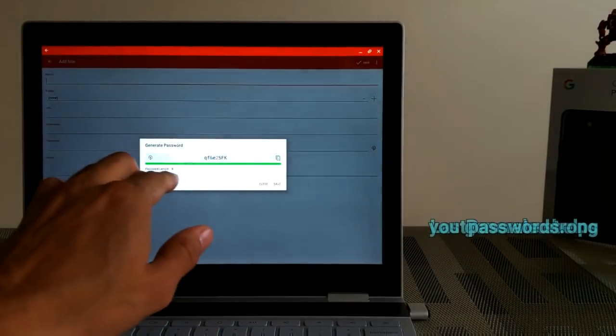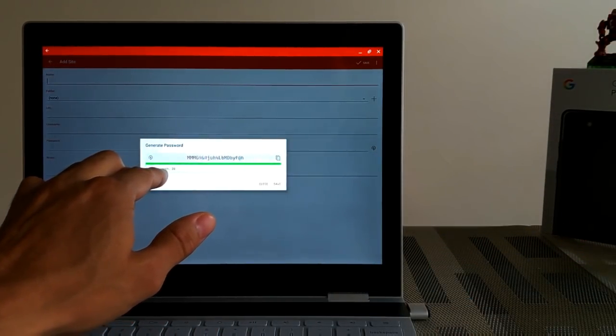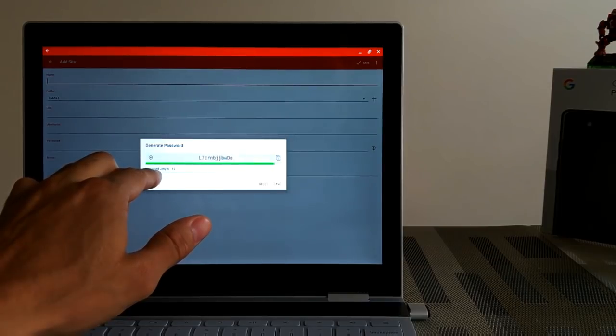Moving on to another essential app would be LastPass. LastPass is a free password manager from the Google Play Store, and basically what it's going to allow you to do is store all your sites and passwords. In today's age, this stuff is more important than ever because you have to keep track of it and have really strong passwords — that's where LastPass comes in handy. Not only can LastPass do these few things for you, but it can also autofill passwords into your favorite or most visited sites.